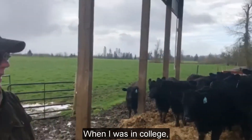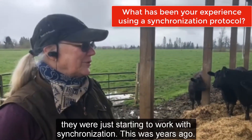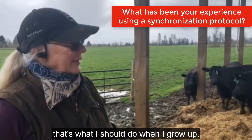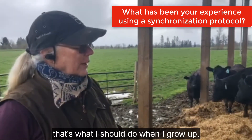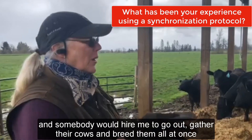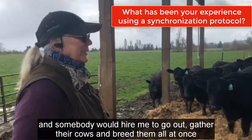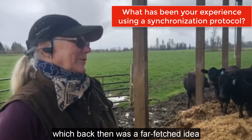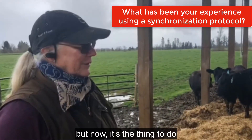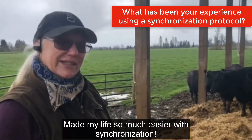When I was in college, they were just starting to work with synchronizing. This is years ago. And I always thought that's what I should do when I grow up — have a dog, have a horse, and somebody would hire me to go out and gather cows and breed them all at once, which back then was a far-fetched idea. But now it's the thing to do. And it's changed my life. Synchronization has made my life so much easier.